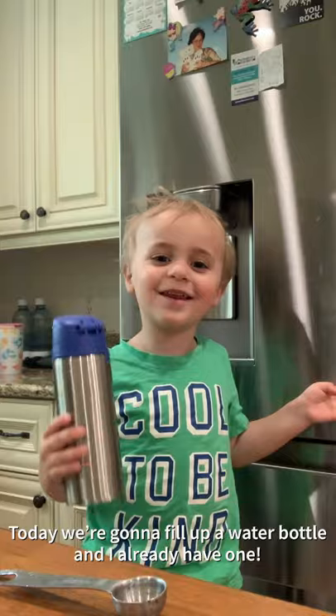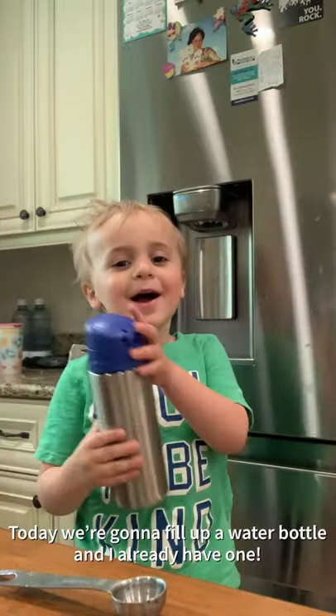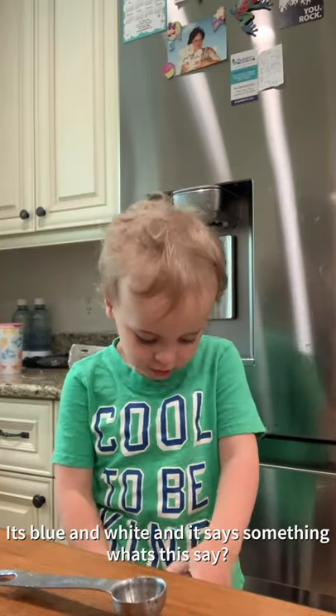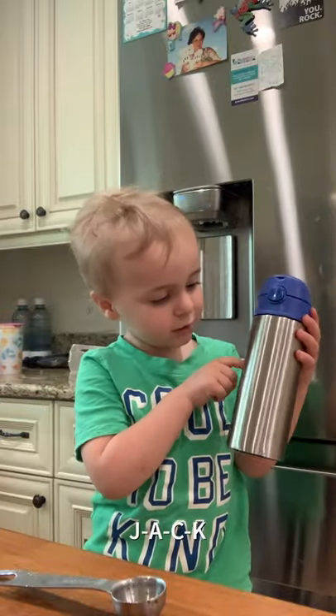So, today we're going to fill up a water bottle and I already have one. It's blue and white and says something — Great SDK.